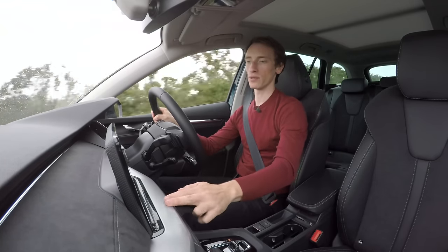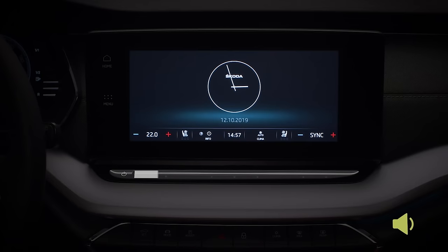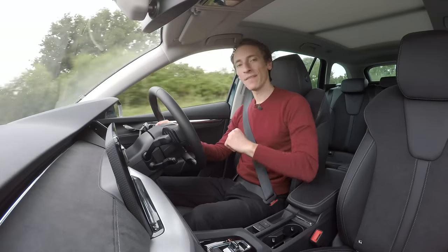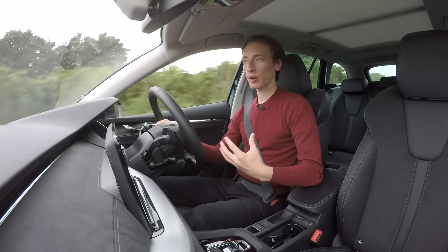The volume control is this slidey bar thing. So if you want to turn it up, you slide your finger along the bottom of it; turn it down, you slide it down. But again, wouldn't you just want a dial? However, the look of the interior is definitely better than before — it looks really plush.